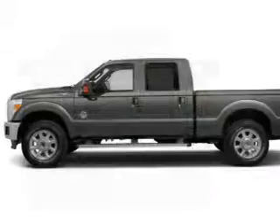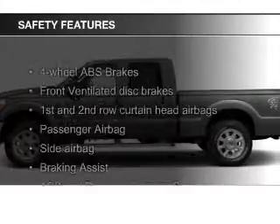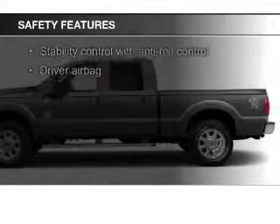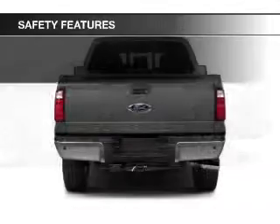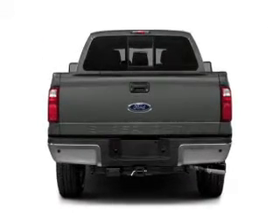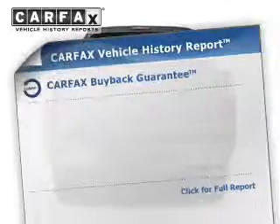Safety was made a priority with these features: curtain head airbags, side airbags, brake assist, traction control, stability control, and a passenger airbag.